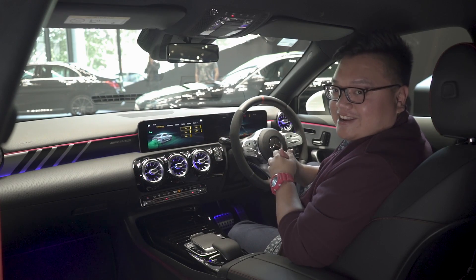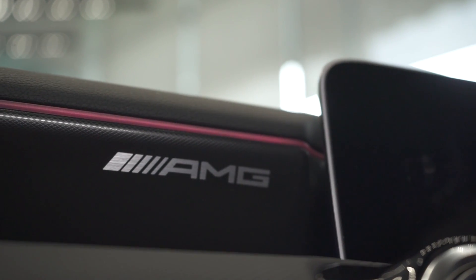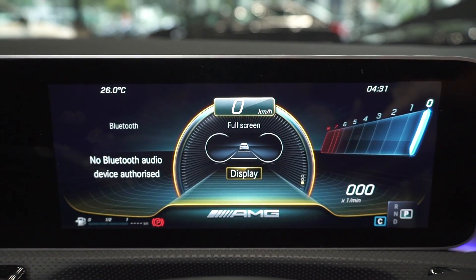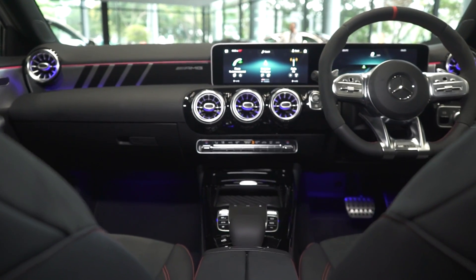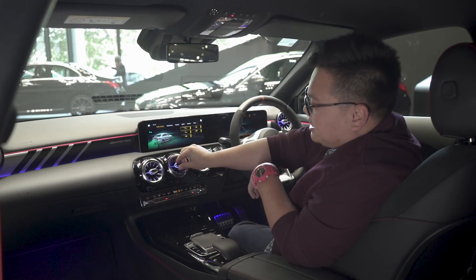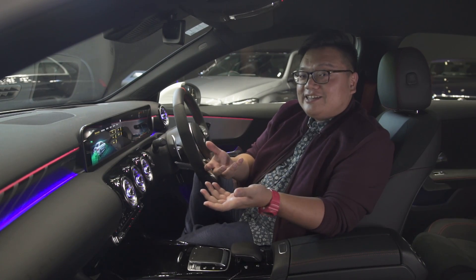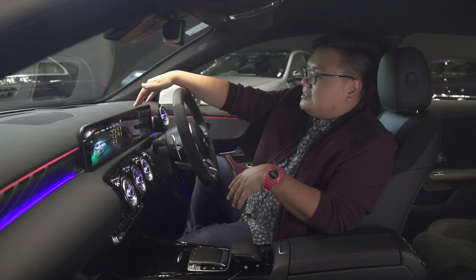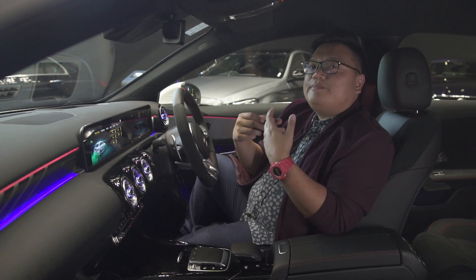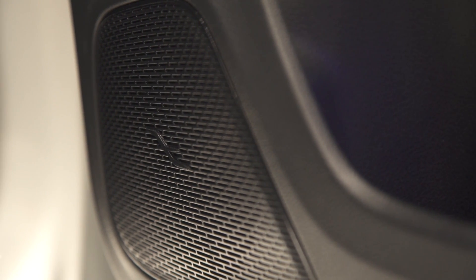Beyond that, it's the regular A-Class dashboard, save for the red seat belts, AMG stickers on the aluminium strip, and the AMG Super Sport mode on the instrument cluster display. That said, the dashboard is still a very high-quality unit for the market, with gorgeous aluminium vents featuring their own internal ambient lighting in 64 colours, as well as high-quality plastics all around, leather covers on the dashboard, and a Burmester audio system.